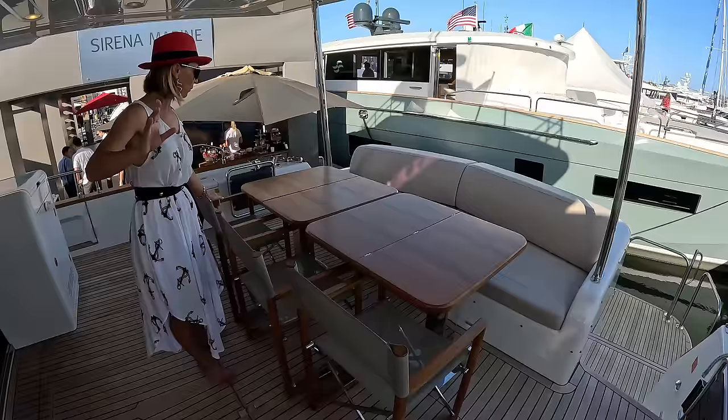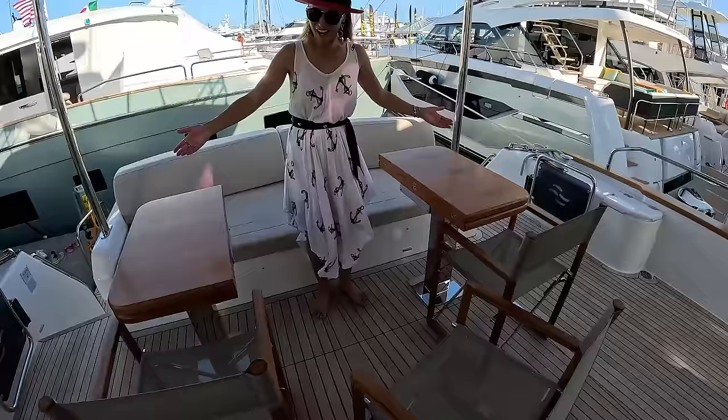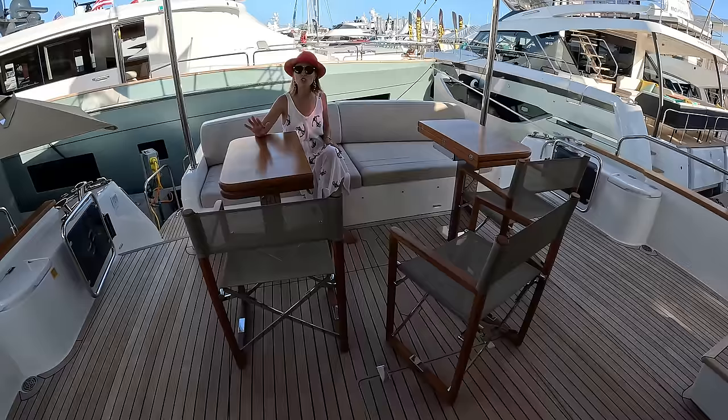The cockpit area will seat eight — you can easily have dinner with eight. What they did here is really clever: the table has a pass-through. Look how much space there is now — super easy to get through, so you never have to ask anybody to get out.